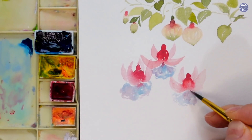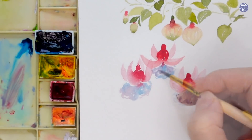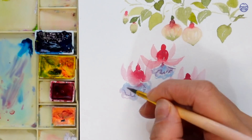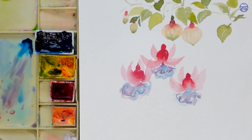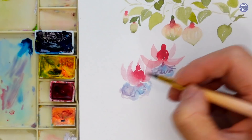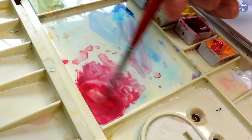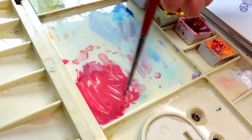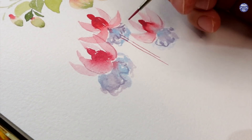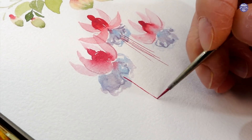Here, while the surface is still slightly damp, I also just decide to add some extra frilly lines. Some of them are just going to blend with the rest of the colors, but for the flowers that I painted earlier they're going to stand out a bit more. But I don't really mind, because if I want to soften them I'm just going to use a clean damp brush and blend it with the rest of the flower.